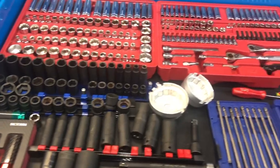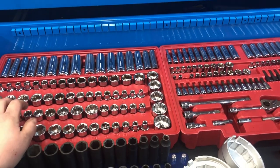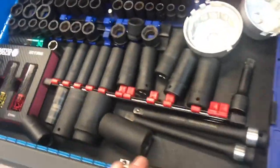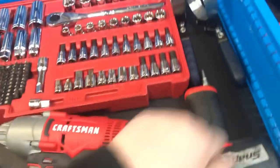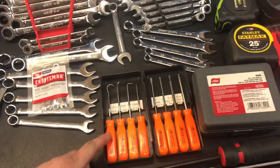My top drawer has all my sockets. I know I said I was getting rid of these and I still want to — I do have some new rails, I just haven't had a chance with how busy the last couple months have been. All my sockets, filter cups, impact sockets, bits, electric impact, air impact, oil change tools, and I've got some brake caliper pin brace. That's my top drawer.